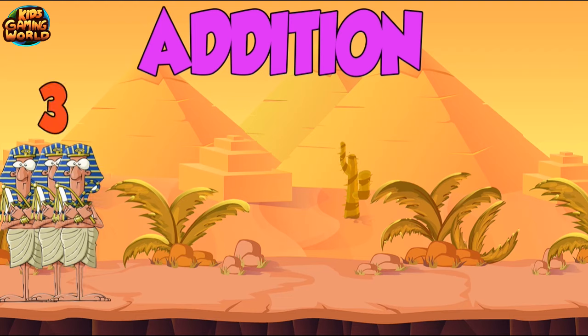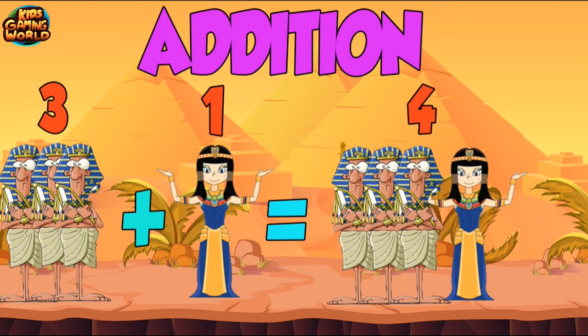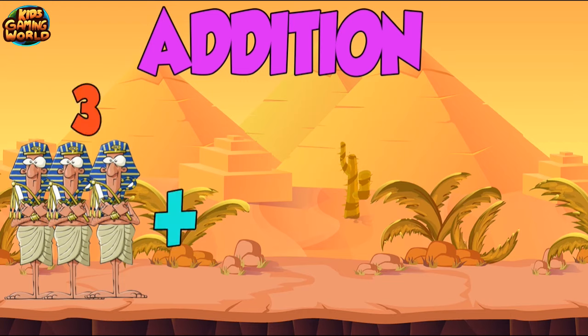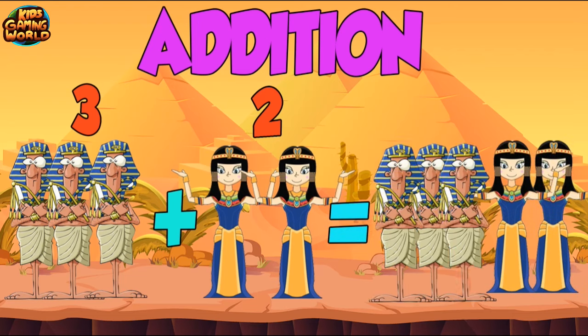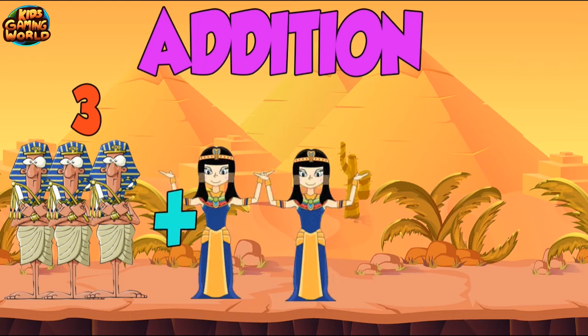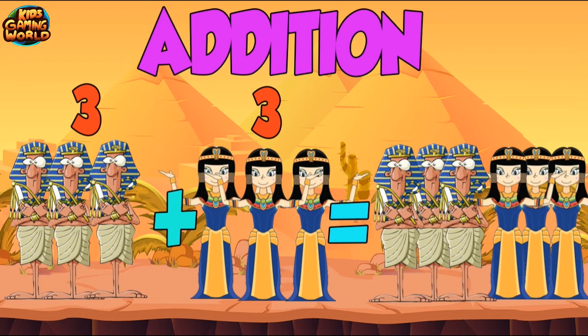3 plus 1 equals 4. 3 plus 2 equals 5. 3 plus 3 equals 6.